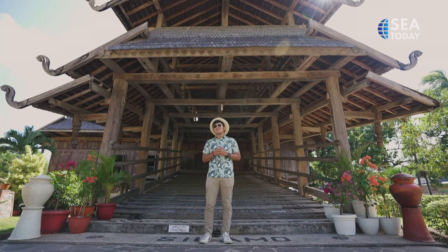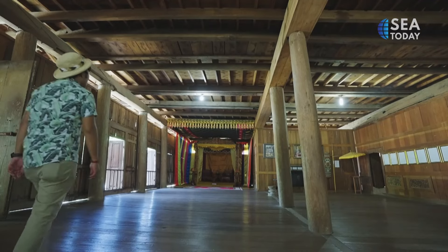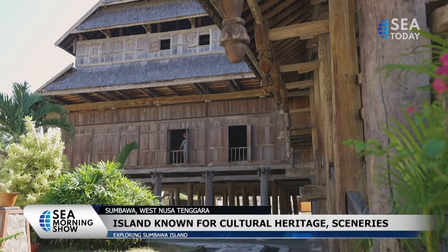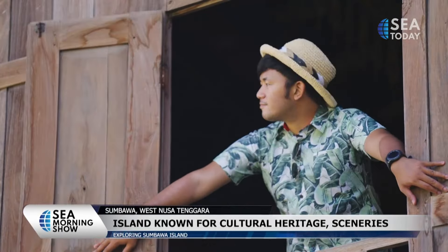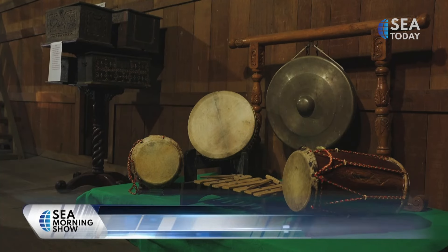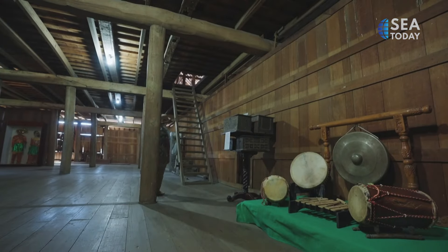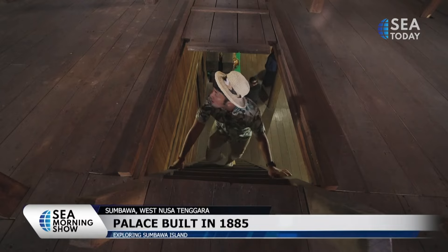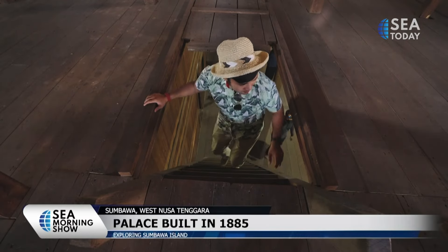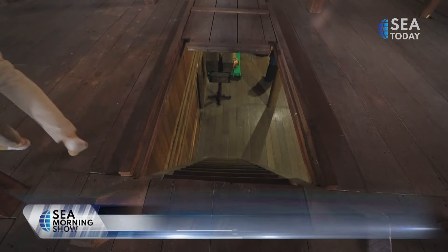Sumbawa Island is known for its beauty, ranging from the majestic Dalam Kota Palace to the blue ocean at the beach. The architecture of the palace makes me feel as if I travel to the past and wonder how the Sultan in Sumbawa lived during the old days. This historical building was built in 1885 by Sultan Jalaluddin Muhammad Shah III, the 16th Sultan in the Sumbawa Dynasty. That explains how magnificent the structure of the building is.